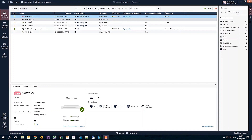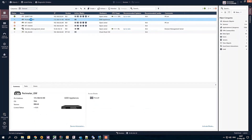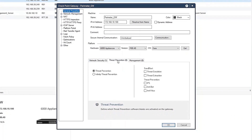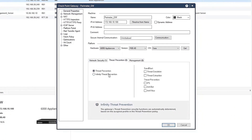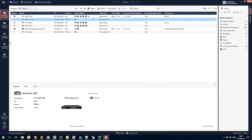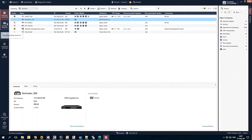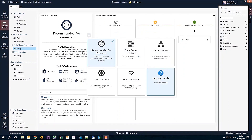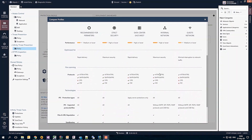Let's see how it works. In the gateways and servers menu we double click to get to the gateway properties, then we choose the threat prevention tab, change it from threat prevention to infinity threat prevention to enable autonomous configuration. Let's have a look at the infinity threat prevention tab which was added to the policies view, where we will do the initial setup and choose the appropriate policy profile for each gateway between the five out-of-the-box profiles.